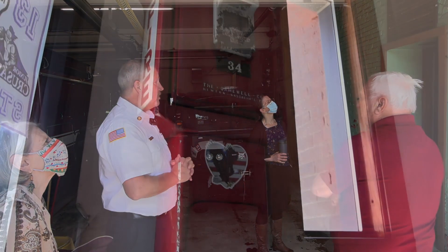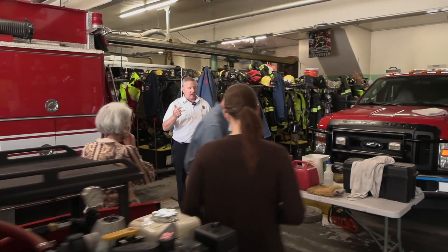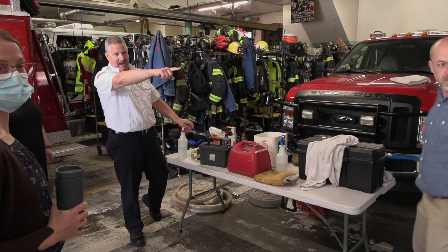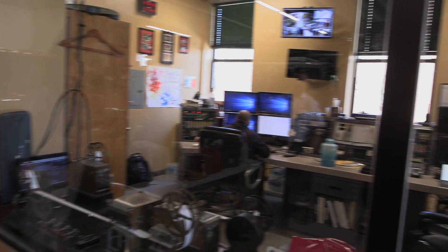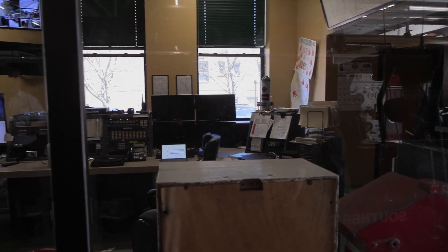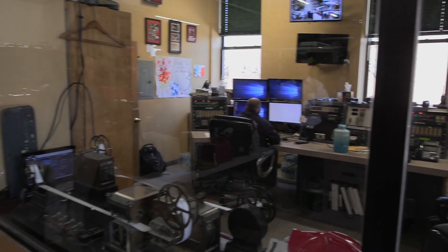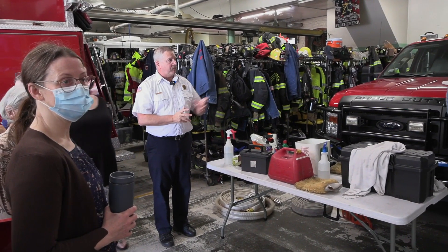That system is no longer in use. The dispatch that used to be assigned here behind that glass — all calls are now being answered down at the police station. We still use this as a backup to the police department, and we're trying to make it a full secondary site, but right now it's just the backup.